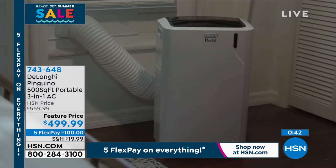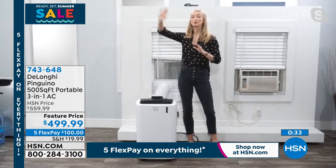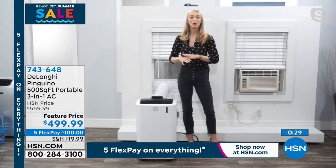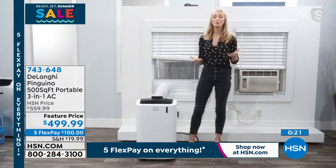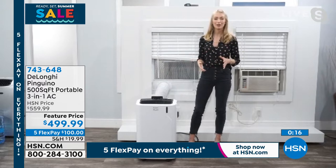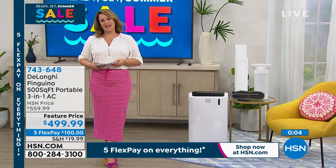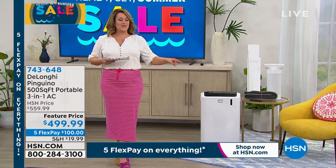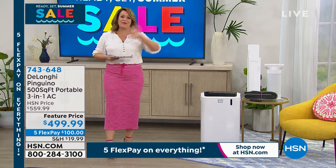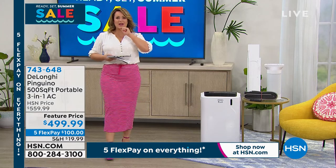They've really thought of everything to make this super user-friendly. You have that two-year manufacturer's warranty — you can rest assured this is a safe, secure purchase. Buying through HSN, it's a smart choice to get this home now before summer starts while temperatures are already soaring. Get this home so you don't have to deal with your AC going out in the middle of the summer. To give you and your family that customized comfort — that cool, quiet air conditioner in whatever room of the house you want — you really can't go wrong with a three-in-one Pinguino. 743-648 is your item number.